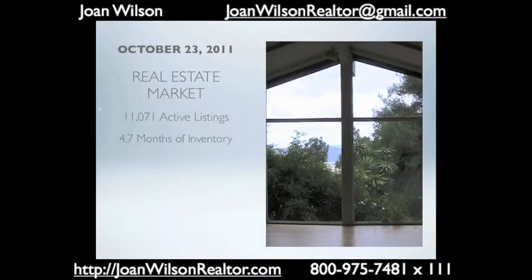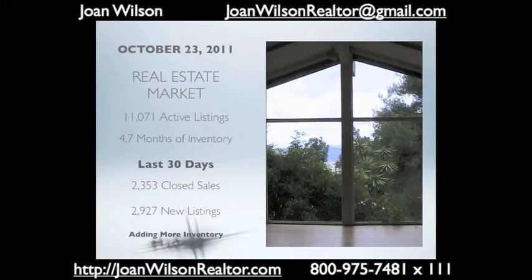Hello, I'm Joan Wilson with Prudential California Realty and this is my market report for San Diego County real estate for October 23rd, 2011.